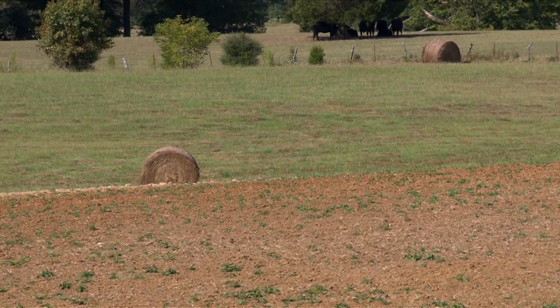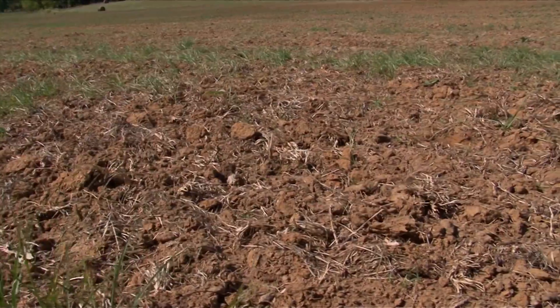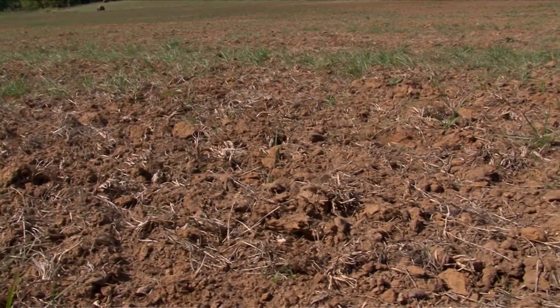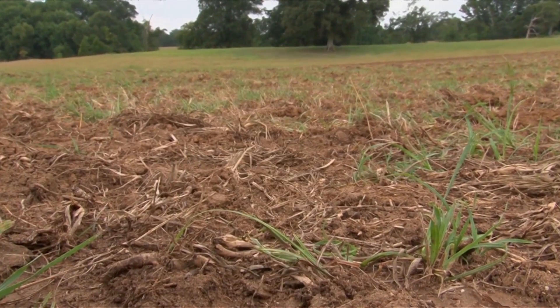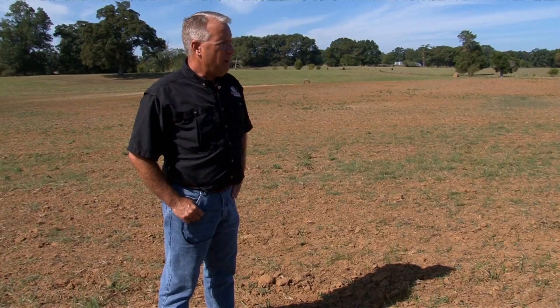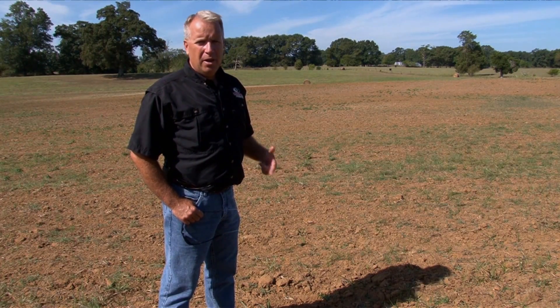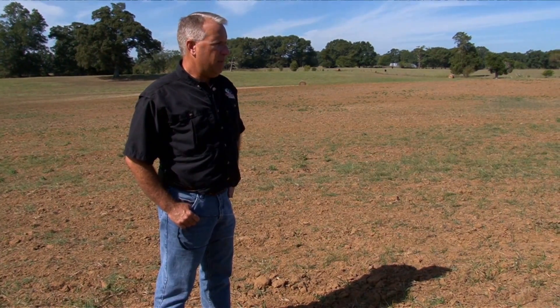This dove field has been here probably 25 or 30 years. It's real clean, and doves love bare ground. Even where we cut the brown top millet, we cut it with a hay cutter and make sure we cut it low and keep it clean. Two suggestions for anybody wanting to have a dove field: have it in the same place every year and get the ground clean and bare.